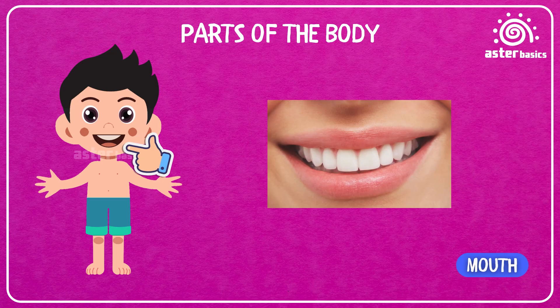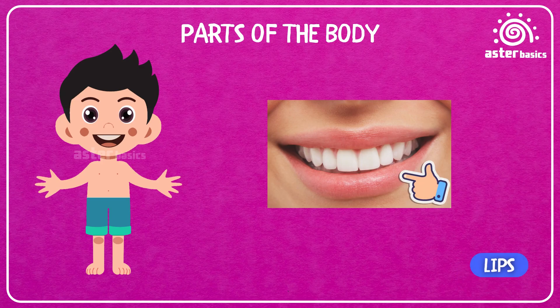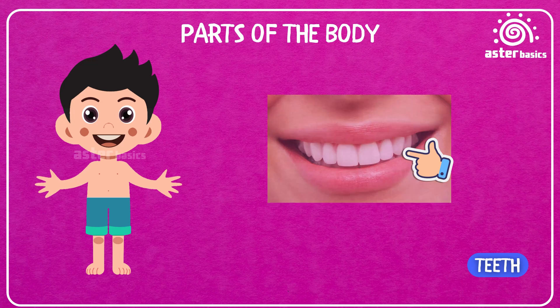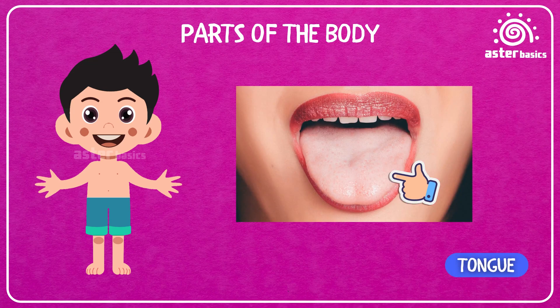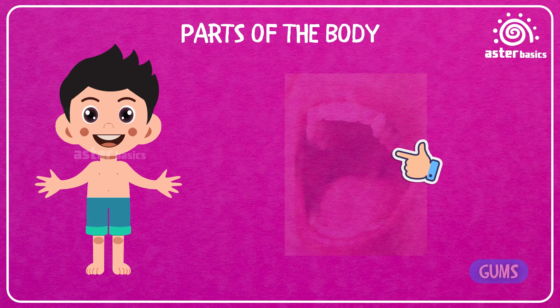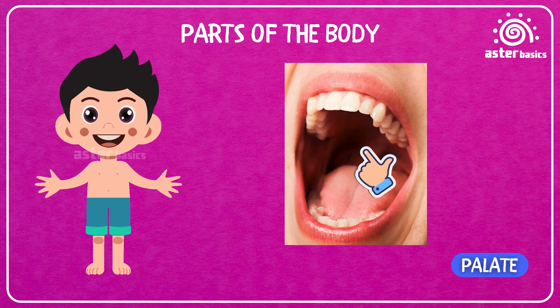Mouth: the part of your face where you eat, talk, and laugh. Lips: the soft edges of your mouth that help you smile. Teeth: the little white bones in your mouth that help you chew food — don't forget to brush them. Tongue: a super strong muscle that helps you taste and talk. Gums: the pink part around your teeth that holds them in place. Palate: the roof of your mouth — give it a lick!